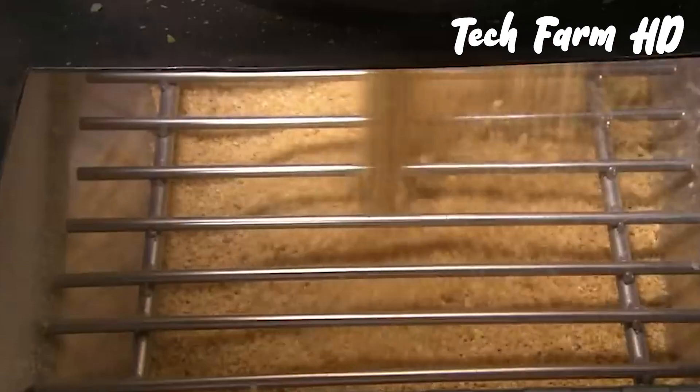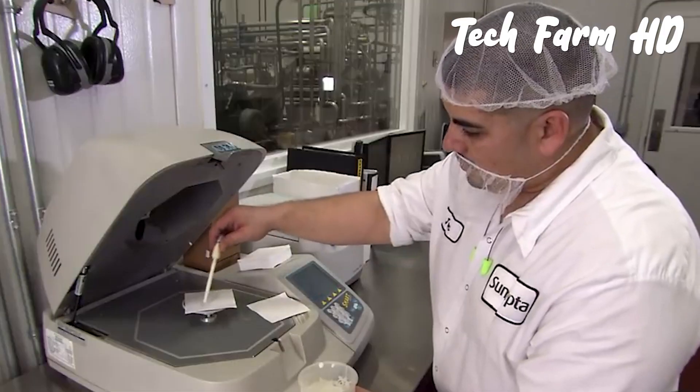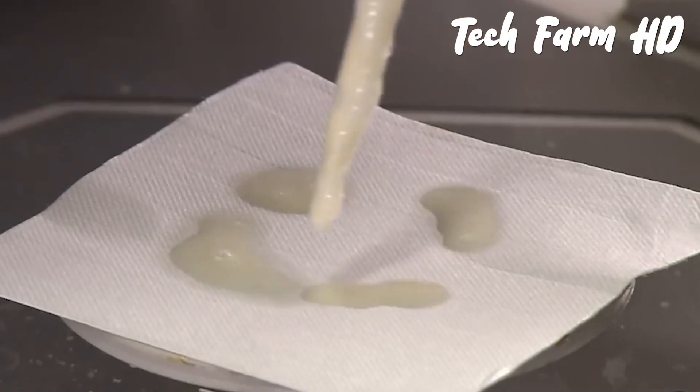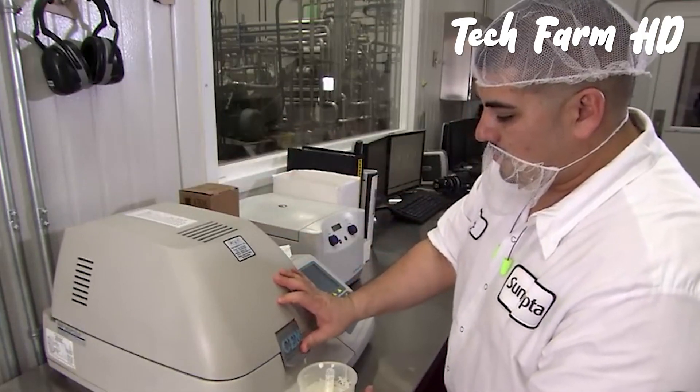Soy milk is made by grinding and mixing soybeans with liquid and fresh milk, and the resulting product is then subjected to quality inspection. If the product passes inspection, it's ready for packaging and distribution.